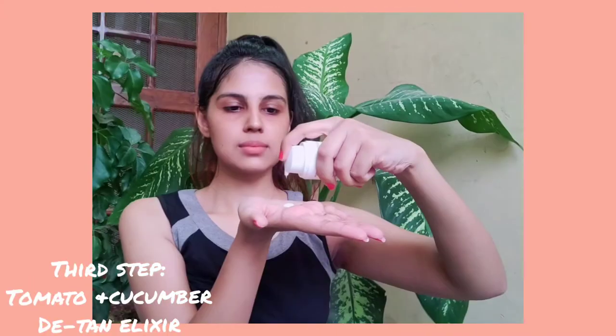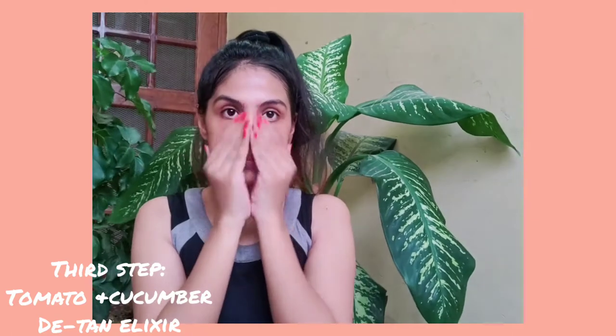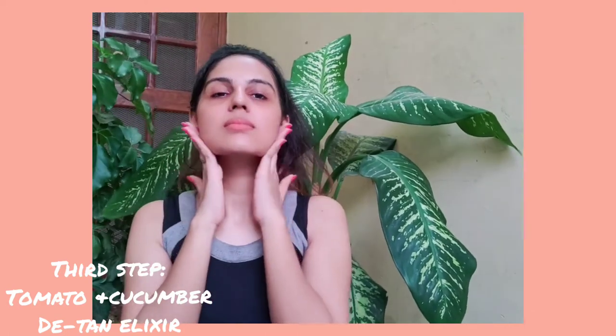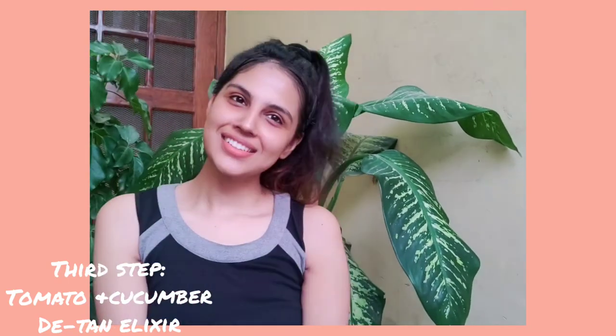The third step is Tomato and Cucumber Detan Elixir. Tomato, the juicy ingredient, is acidic and hence easily removes tan effortlessly from the skin. Cucumber is a mild astringent that has the propensity to reverse tanning. The best part about these products is that they are natural, vegan, and organic.